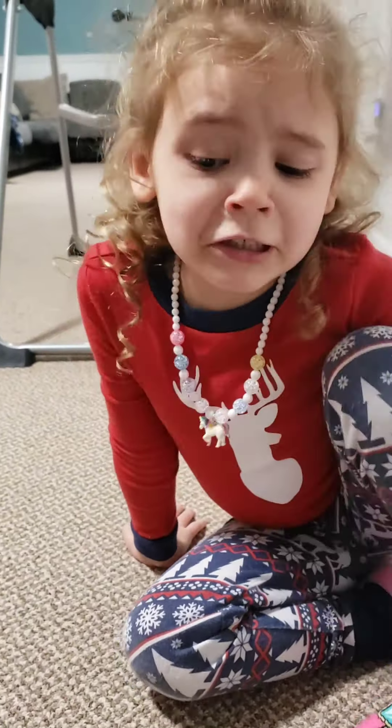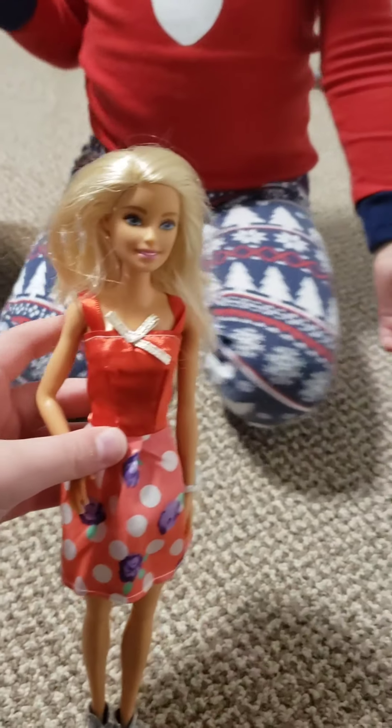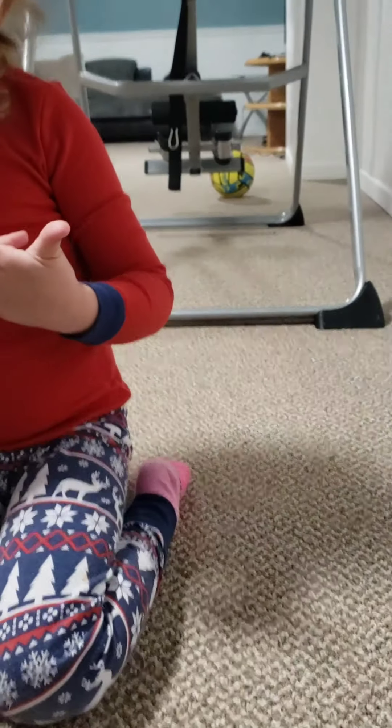Do you think I would look good in it? Yes. And with this hair down — yeah, it looks really cute. It would look really cute on me and Liam.